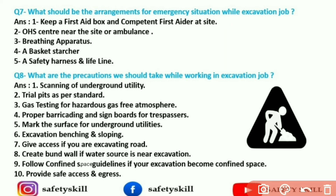Ninth precaution: follow confined space guidelines if your excavation becomes a confined space. And the last is to provide safe access and egress to everyone.